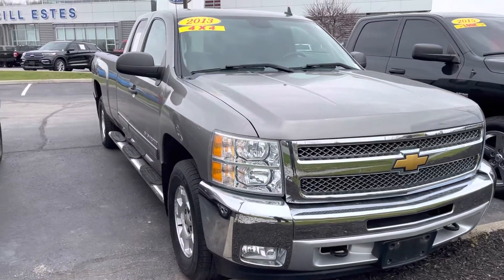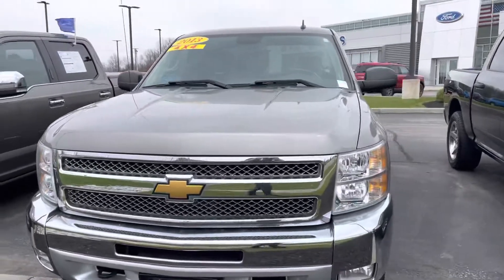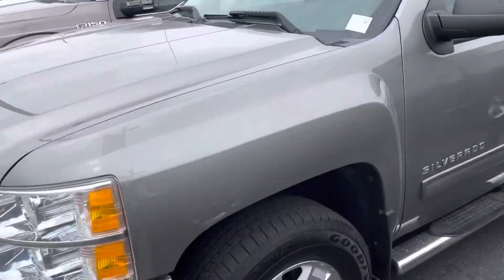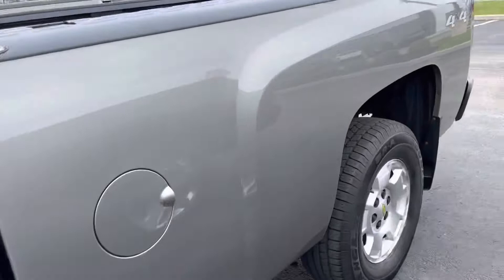Hey Steve, here's the 2013 Silverado that you can see. I'm going to go ahead and check it out. The truck has not been smoked in — it's in great shape. I'll go down the outside and show you the interior as well.